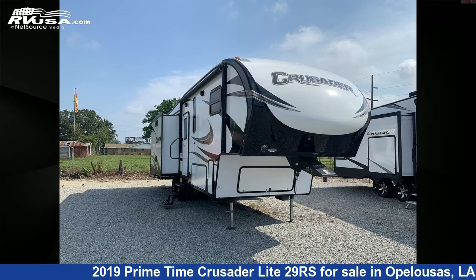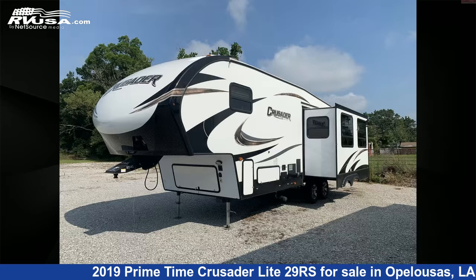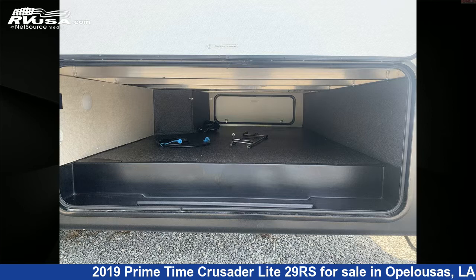This 2019 Primetime Crusader Lite 29RK is a fifth-wheel RV. It is located in Opelousas, Louisiana 70570, and is offered for sale by Curvelle's RV.